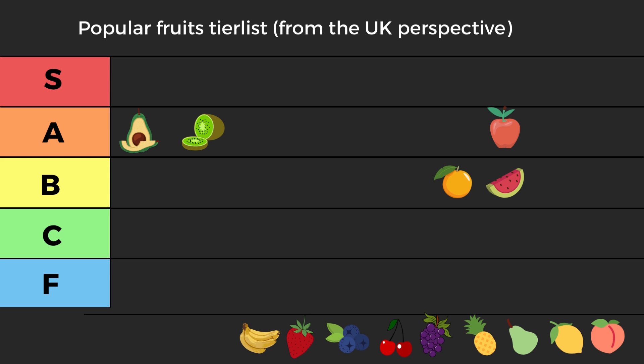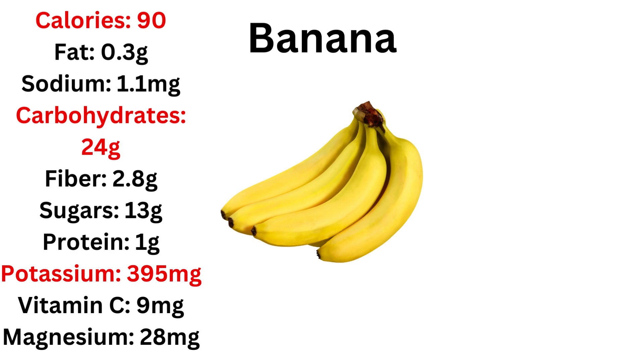Overall, oranges are a good fruit. I would put them into low to medium B tier — certainly better than watermelon, but not as great as the others.